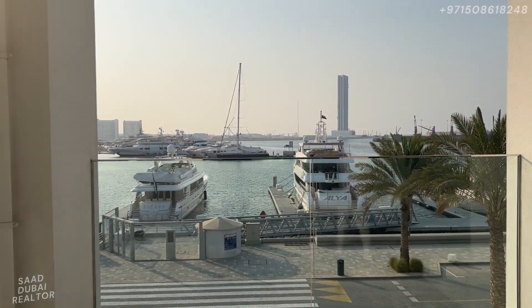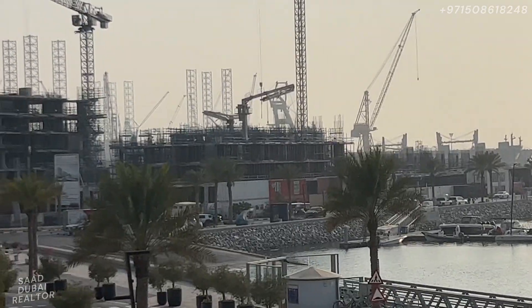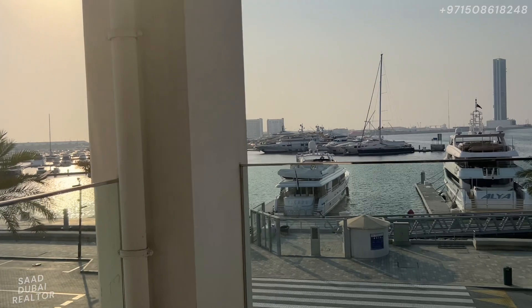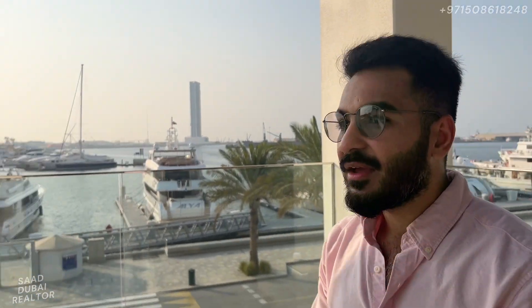Hello everybody, this is Saad with you, your favorite retailer, and today we are in Rashid Yachts and Marina to take a look at the beautiful community. You can see the beautiful water all around the yachts. Right there you can see the buildings, the first couple of launches under construction — that was the Seagate buildings by Emaar — and right behind me you can see the beautiful Queen Elizabeth II, a cruise ship with a hotel on the inside. Today we are going to walk around the community to show you the different retail centers, restaurants, and entertainment areas, and in the end we'll go to the master plan to show you the entire layout and where the new launch is going to be.